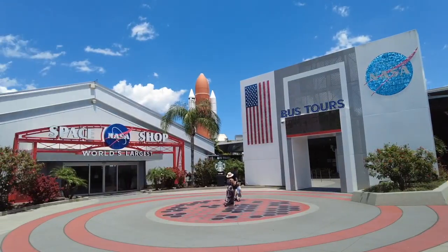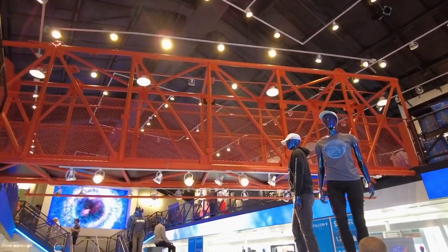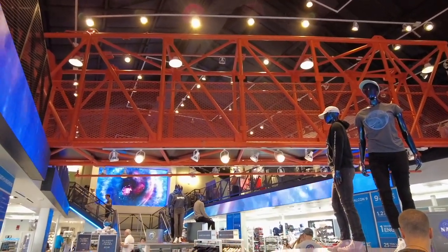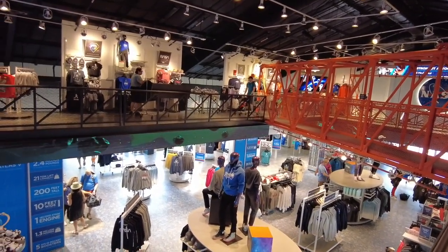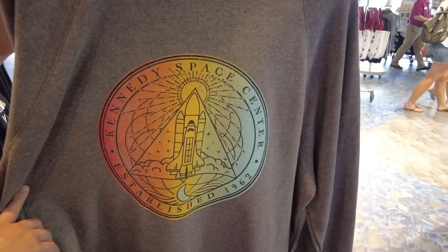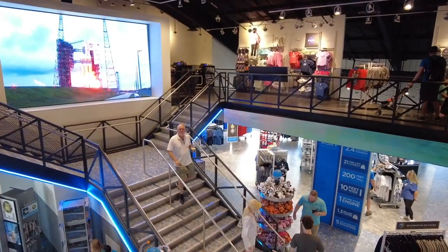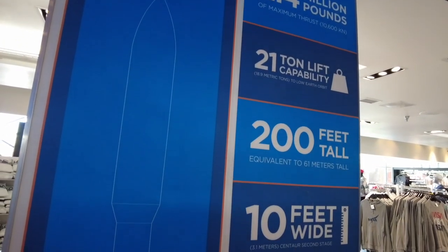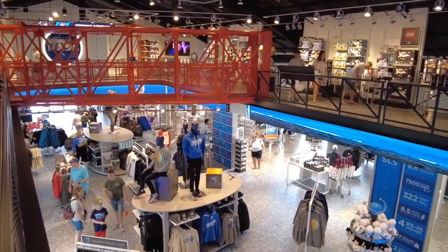While you don't exit the KSC Visitor Complex through the gift shop like other area attractions, you can't leave without stepping foot inside. This is the world's largest space-themed shop, covering more than 15,000 square feet, with a huge selection of souvenirs related to NASA and the different eras of the space program. The two-story interior received a major facelift a few years ago to include interactive features and the actual gantry from Apollo 11 that can still be walked across.